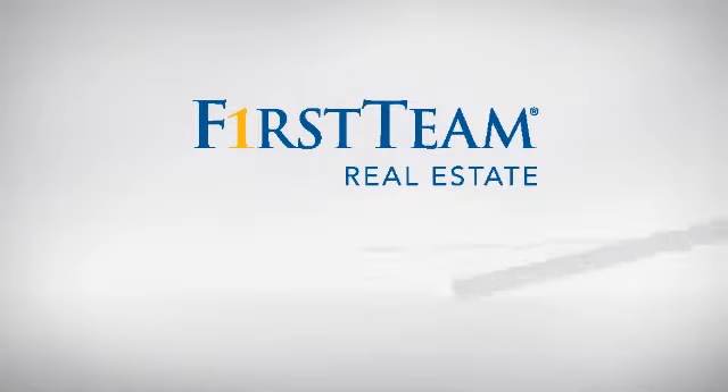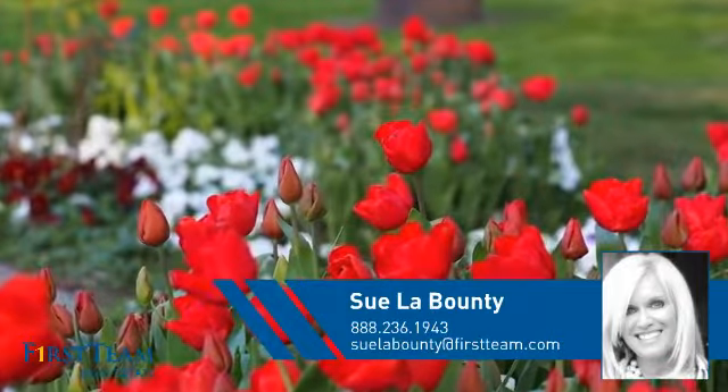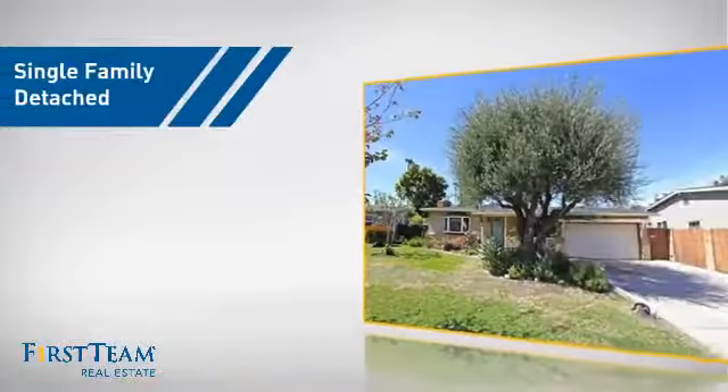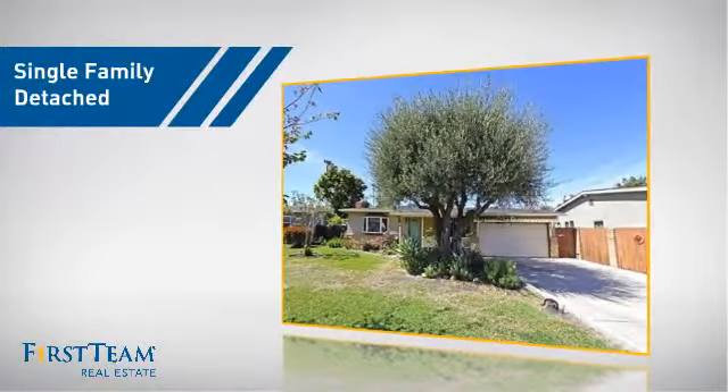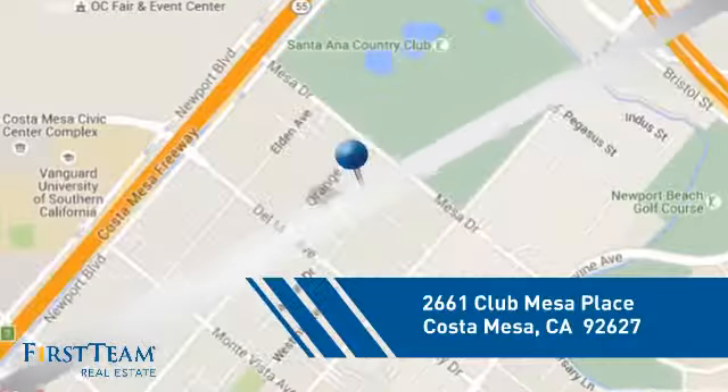At First Team Real Estate, you'll find a wide selection of listings. This video is brought to you by your real estate agent, Sue. This home is a great choice for those looking for comfort, convenience, and the privacy of their own home. And it's located in this area.